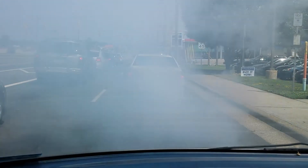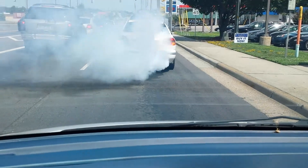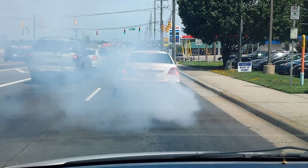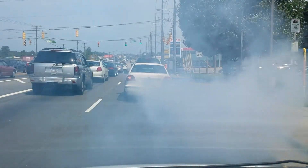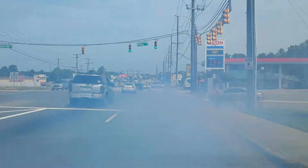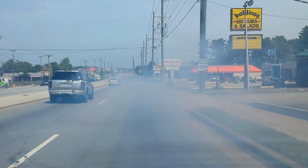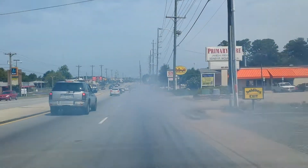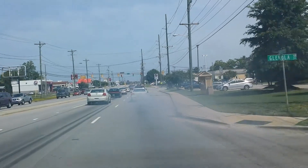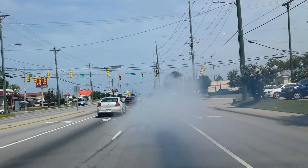See, he's holding the dadgum accelerator down, burning that engine though. Maybe he's spraying for mosquitoes or something. At first I thought it was his brakes overheating, but my god.